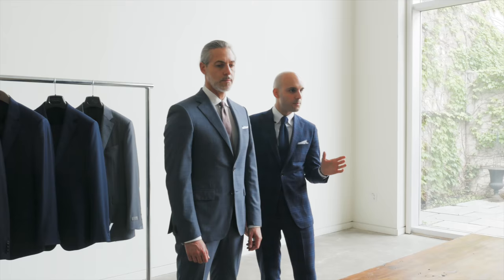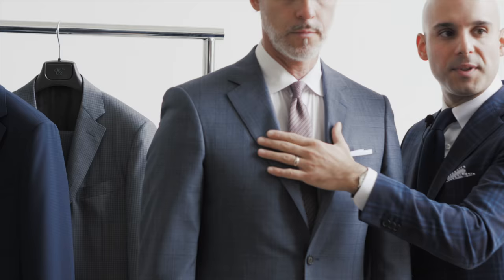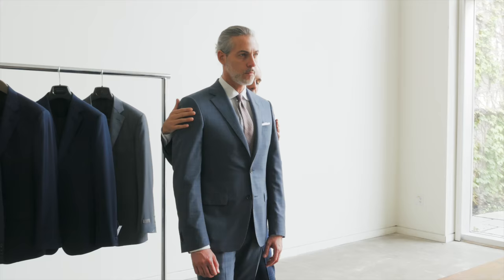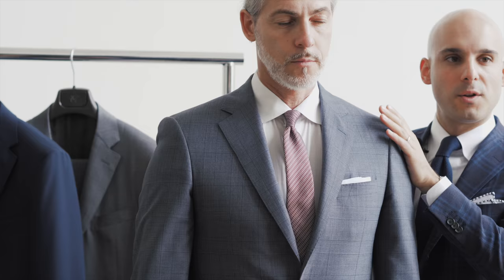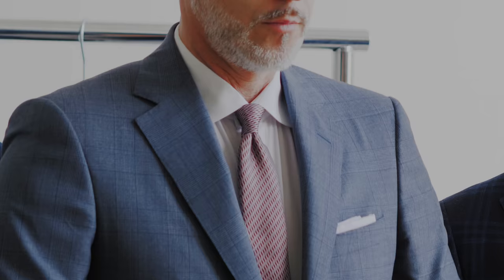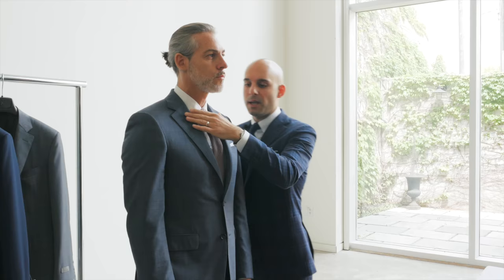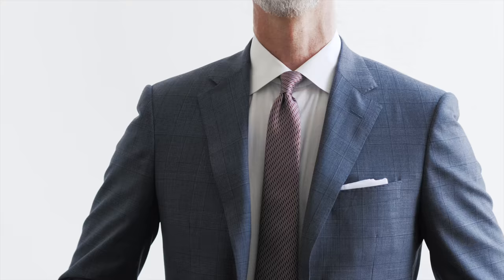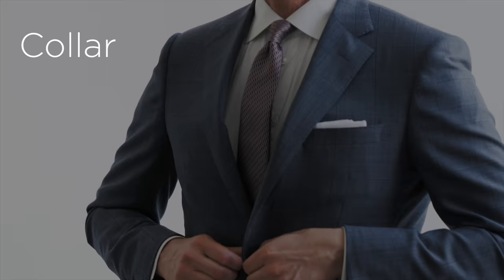Regardless of your style and whether you're leaning towards a more classic silhouette or a contemporary silhouette, the way the jacket hangs on your shoulders and the drape of the lapel are really the foundation to choosing the right suit. So let's start with the shoulder — it should sit smooth, rounded and follow the line of your body. The lapels should rest cleanly across the chest without any breaking or puckering.